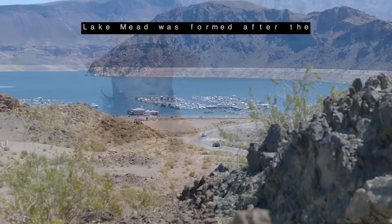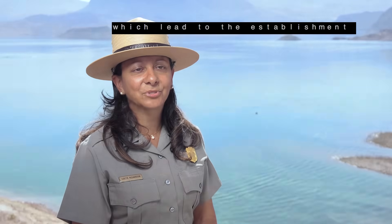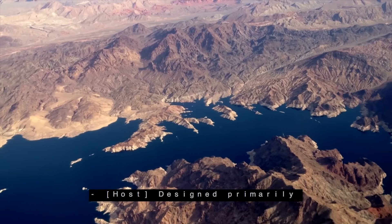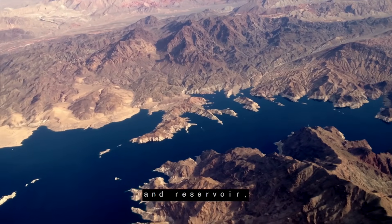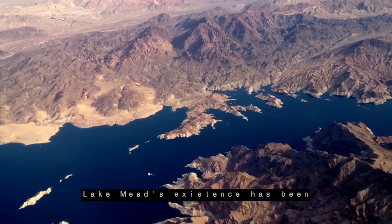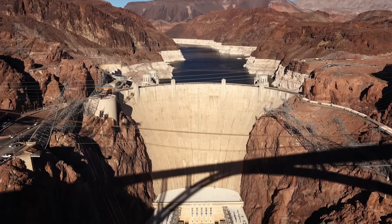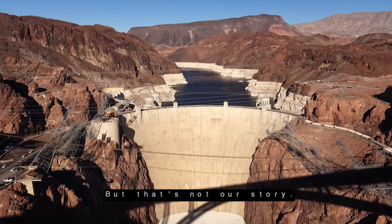Lake Mead was formed after the construction of Hoover Dam in the 1930s, which led to the establishment of America's first national recreation area. Designed primarily as a flood control mechanism and reservoir, Lake Mead's existence has been fundamental to the historical growth of the surrounding urban areas. But that's not our story.